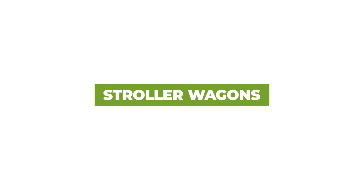Bonus content — I'm going to talk about stroller wagons. I have to admit something: I was so resistant to stroller wagons and didn't really understand the category.